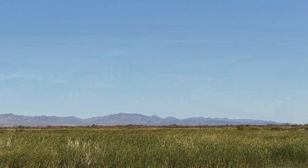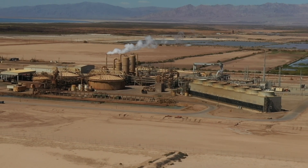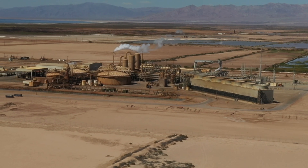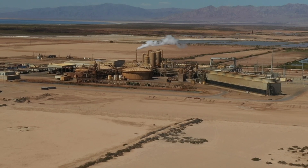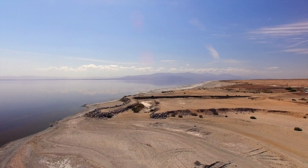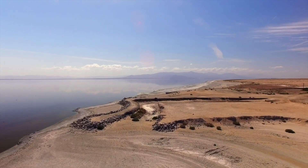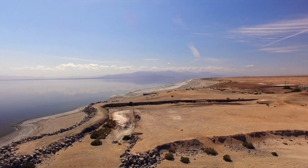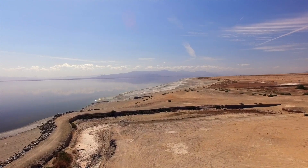The future of the Salton Sea depends on balancing economic opportunities, like lithium extraction, with environmental restoration. While challenges remain significant, coordinated efforts between government agencies, environmental organizations, and private stakeholders offer hope for preserving this unique California landmark for future generations. The outlook for the Salton Sea is cautiously optimistic.